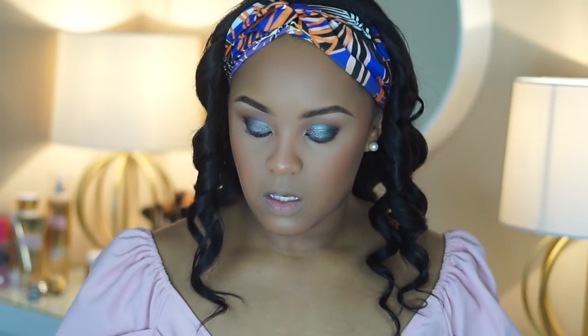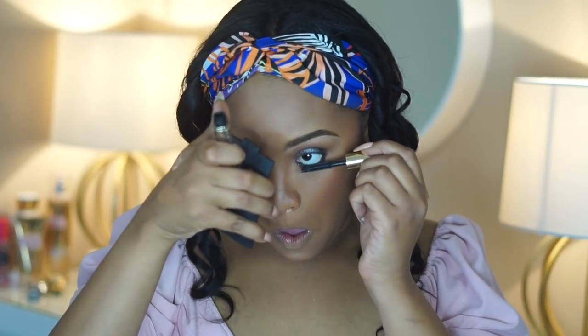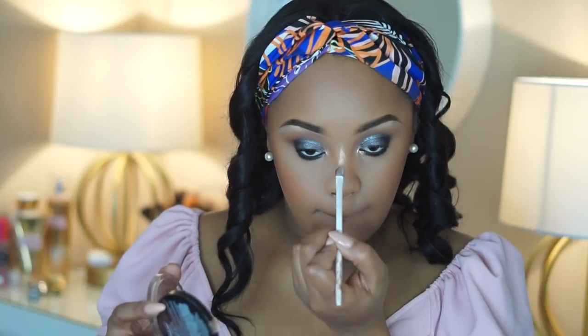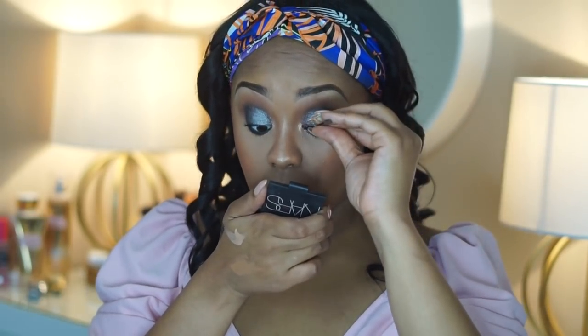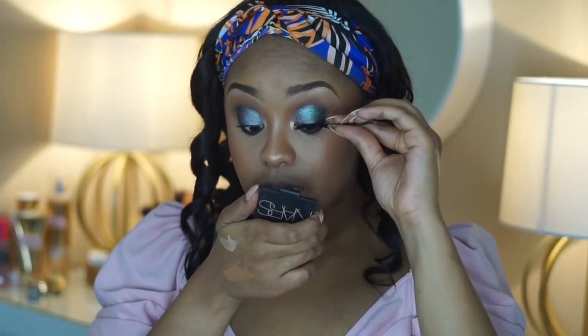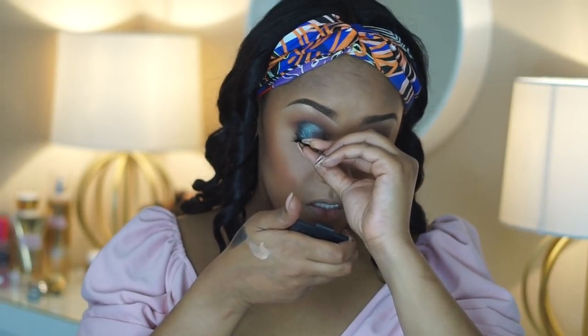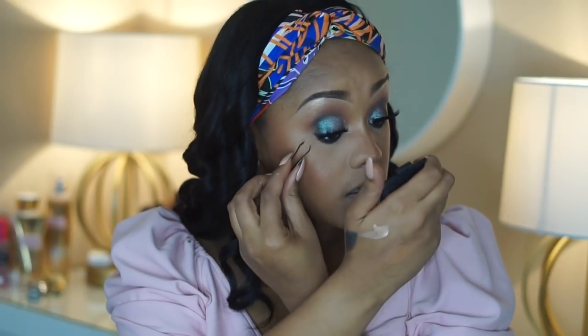This mascara is called Man Eater and it's by Tarte — the packaging is super cute. I'm using it to coat the lashes really nicely. For lashes I'm going to be using my Miss 3D lashes — I love these, they're so amazing. I'm applying the Maybelline Master Chrome in my inner corners because it's so pretty, and a little bit on my brow bone. I open my eyes, look down, pack it on in the middle, then the sides. The lashes are on and they totally complete the look.